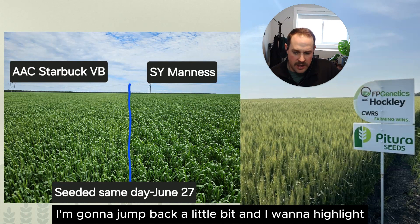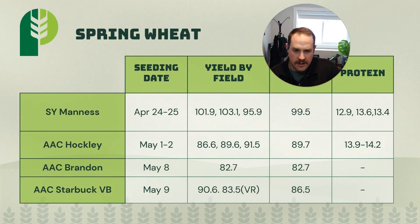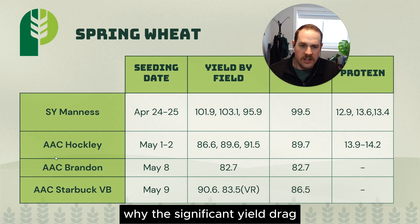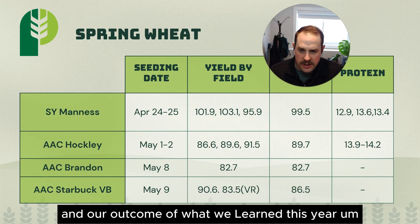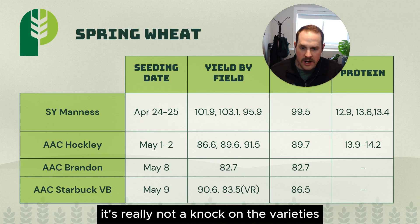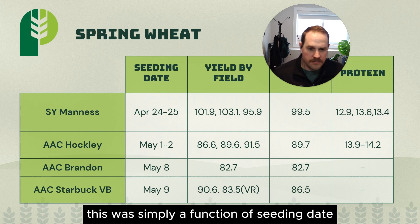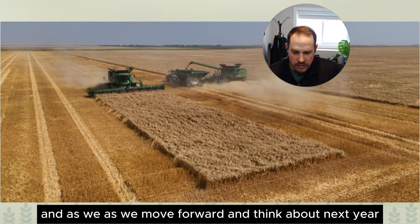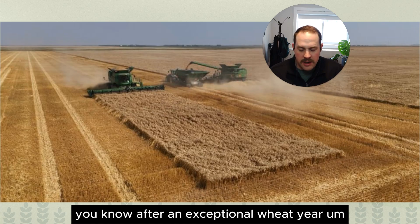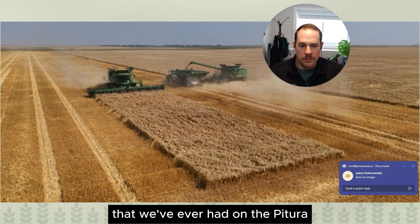I want to highlight one more thing — why the significant yield drag? Seeding date was so crucial to our farm and outcome this year, making such a big difference. It's really not a knock on the varieties — I wouldn't expect the Starbuck and Brandon to be 10 to 20 bushels less. This was simply a function of seeding date, so it's important to keep that in mind going into next year. After an exceptional wheat year, take a look at this field — this is now the highest yielding field we've ever had on the Patura Seed Farm.